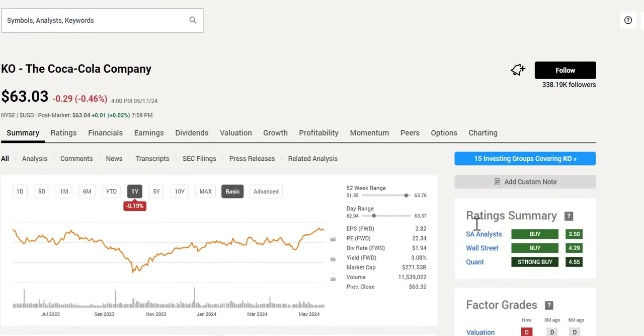The next buy and hold forever stock is the Coca-Cola Company. We have a double buy rating as well as a strong buy from Quant. We do note it is towards its 52-week high, with a forward yield of over 3% and a forward P/E pretty much in line with the S&P 500.